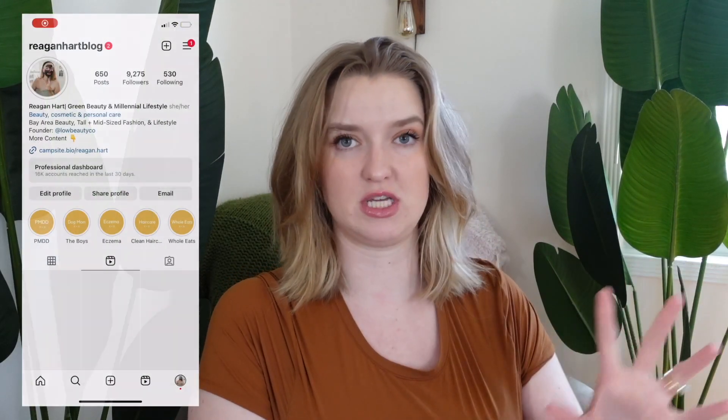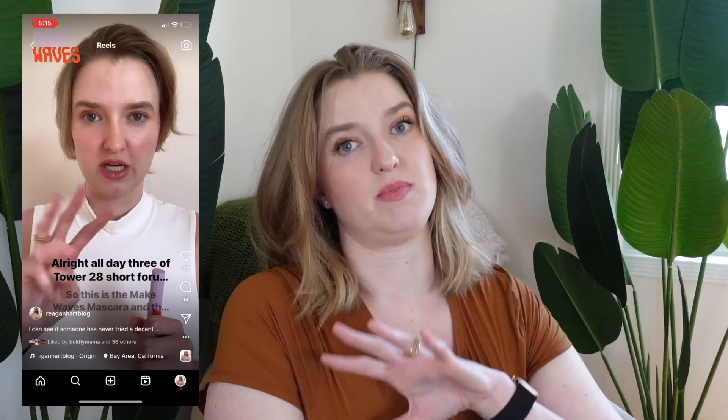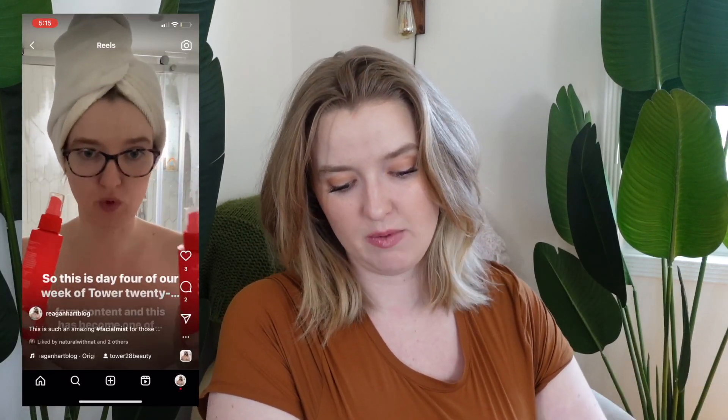Hello everyone, welcome back to my channel. My name is Regan if you're new here. Today I want to do a full face of Tower 28 Beauty. I've been focusing my content over on Instagram this week on them with some short form reels. Today I want to sit down, swatch everything, and talk about my thoughts on all these products. I have something from every category from the brand.